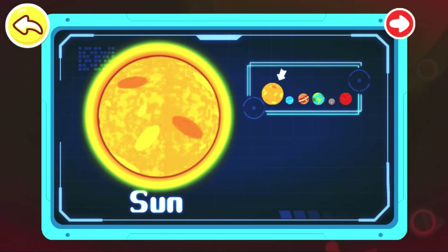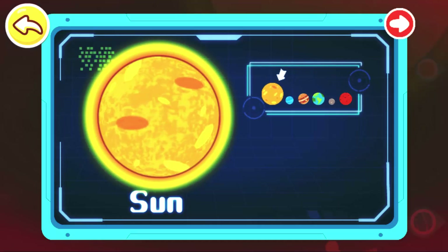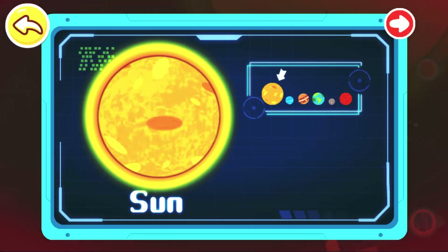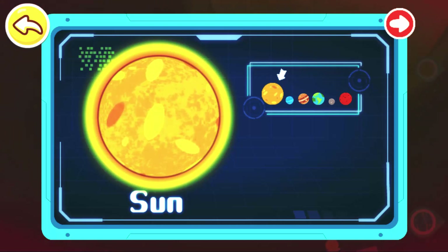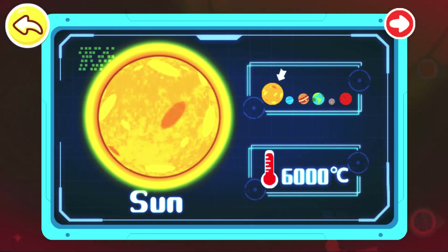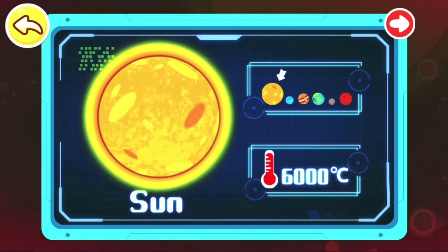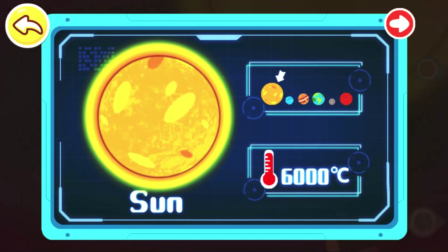Sun! The Sun is at the center of the solar system. It's a red-orange fireball, with a mass 330,000 times that of the Earth. Its surface temperature can reach 6,000 degrees Celsius. The Sun is in constant eruptions, providing us with light and heat.